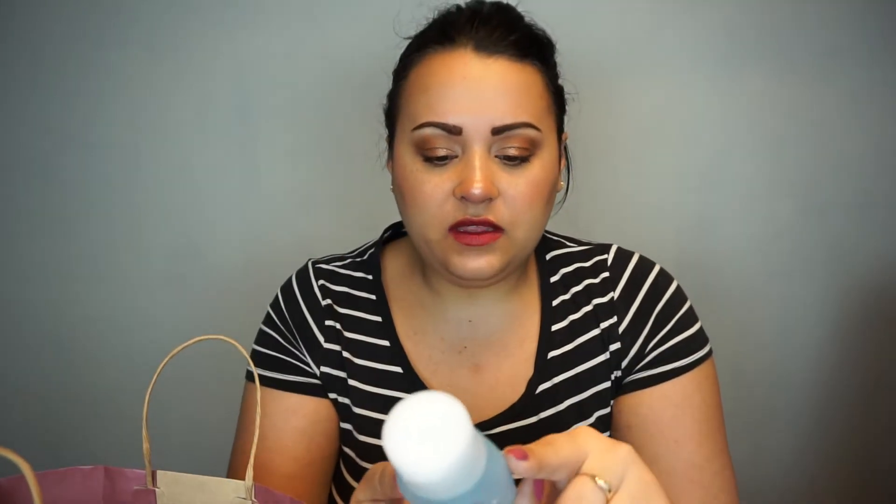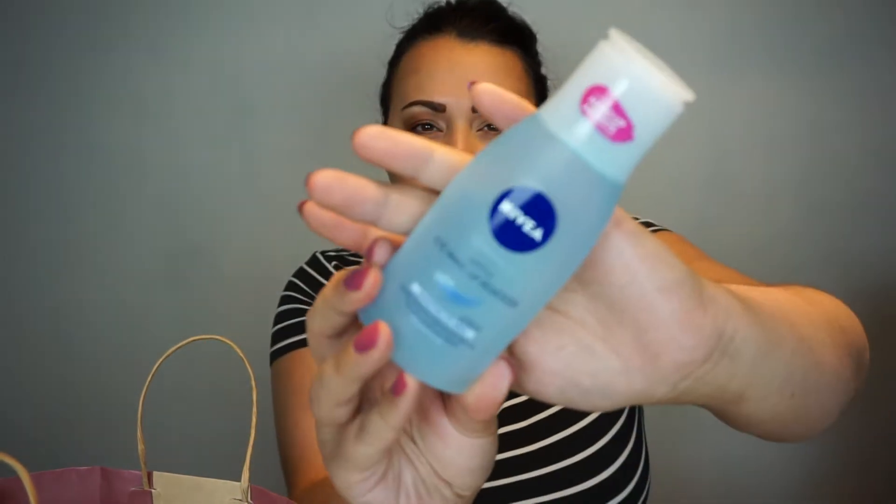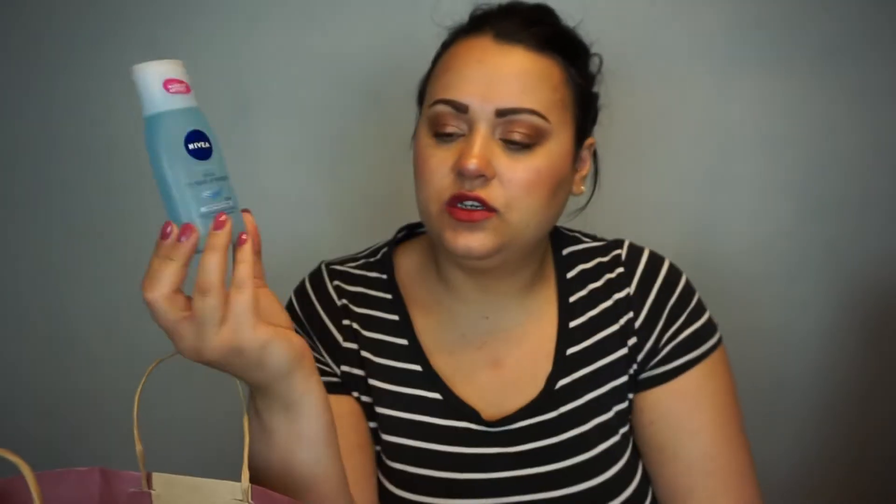We have from Nivea — this is the Gentle Eye Makeup Remover for Sensitive Eye Area, 125ml. I got this in the Nivea Advent Calendar 2020 and used it up. It was really gentle and I enjoyed it a lot. Spoiler alert: I do have a Nivea Advent Calendar this year as well, so I'll be unboxing it at some point. Make sure to subscribe and stay tuned — I'm hoping there's another one of these in there because I really enjoyed this one.